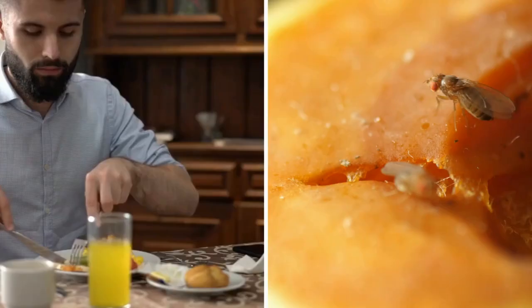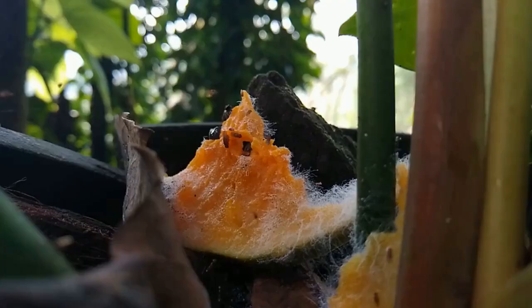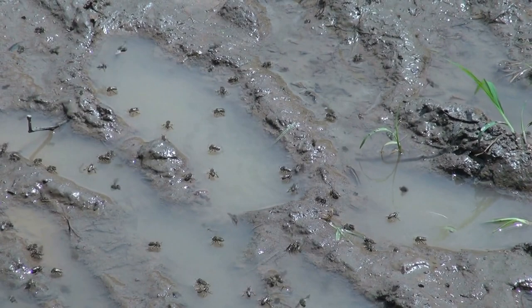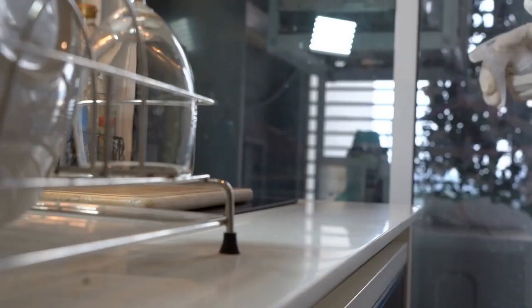We've all been there before — those buzzing, pesky little fruit flies are the last thing you want buzzing in front of your face, especially when you're cooking dinner or sitting down for breakfast. For such little pests, fruit flies can be a tough challenge to get rid of once they arrive. Since these pesky creatures multiply very quickly, it's a great idea to get rid of them as fast as possible. So here are 7 natural remedies for fruit flies that you can put into action immediately.